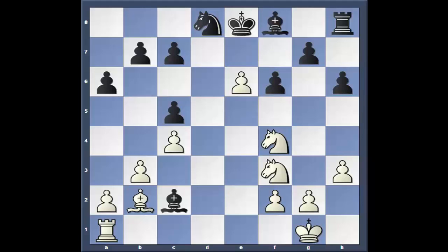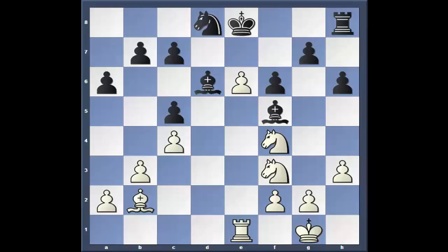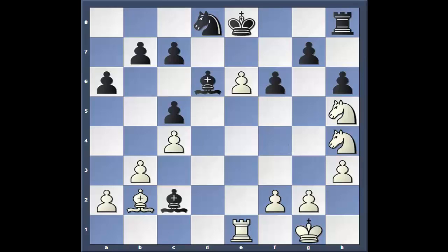Rook to c1 to chase the bishop off. Bishop goes to f5, hitting the pawn. If he had gone back to 8 or 7, he just wouldn't want rook e1. Rook to e1 anyway. Bishop d6. Knight h4. Bishop c2 — look at that worthless rook, just absolutely worthless on h8. It's almost like being down a rook. Knight to h5.